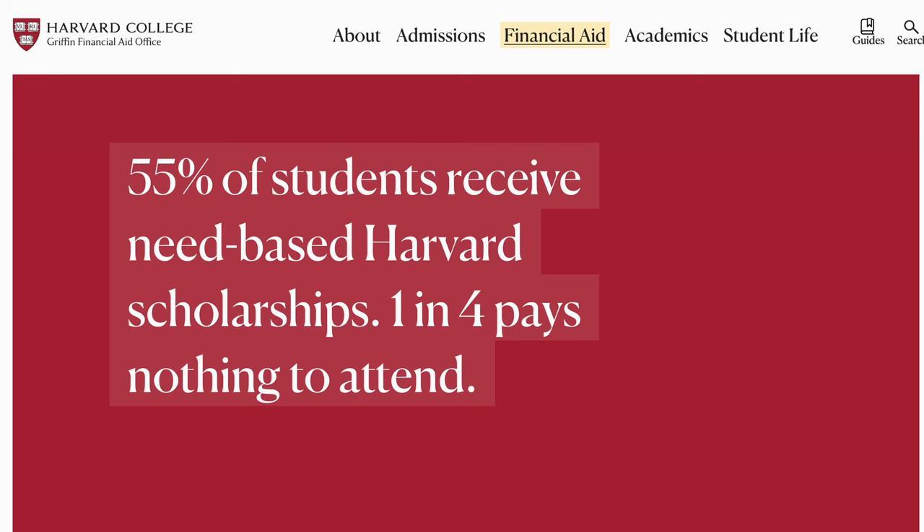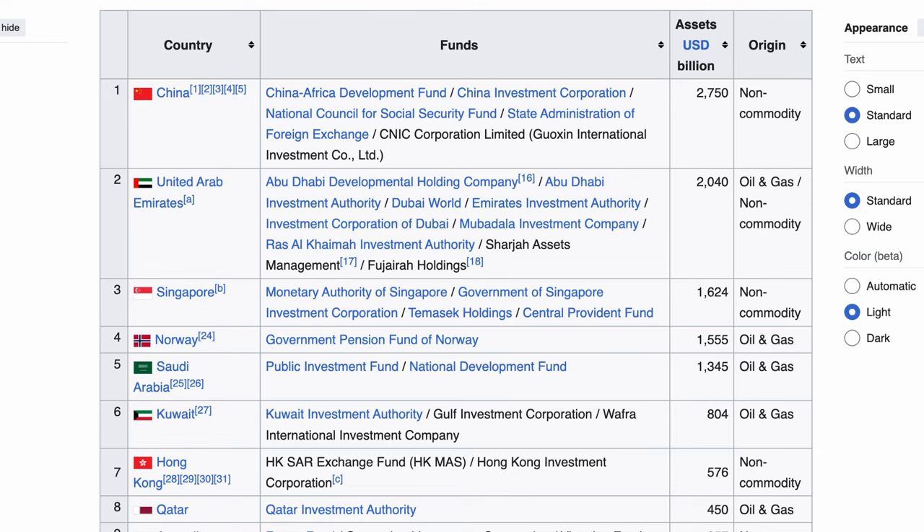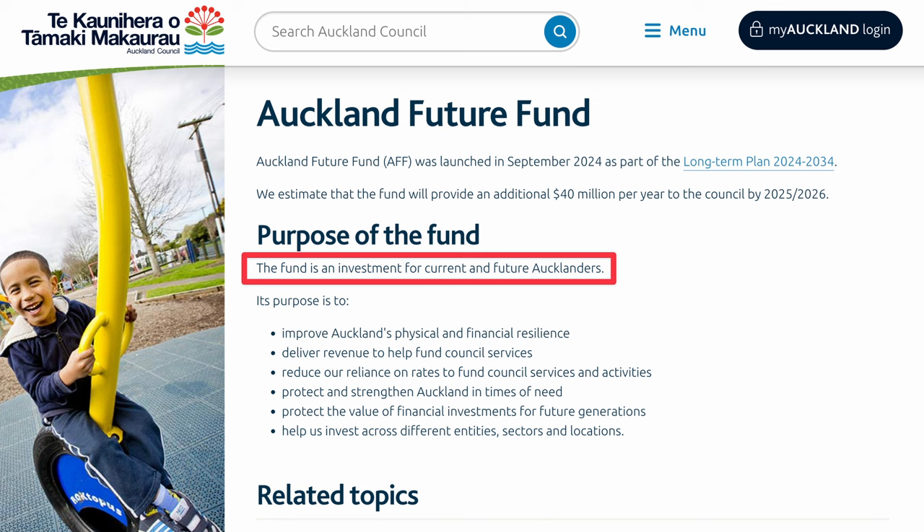Over half of Harvard's undergraduates receive financial aid — much of this is thanks to these investments. In essence, an endowment is like a university's financial backbone. It's very similar to why many countries have sovereign wealth funds, and even cities like Auckland have started their own, called the Future Fund.